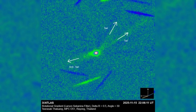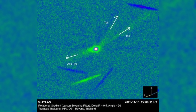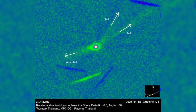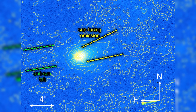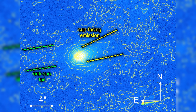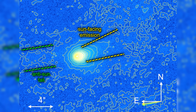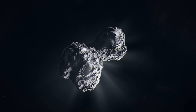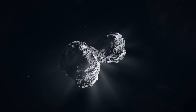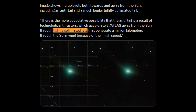Jets are observed not only in the sunward direction but also away from the sun simultaneously. To drive such activity through heating alone would require an improbably large active surface area, far larger than what is inferred from the object's size. The mass flux implied by the jets exceeds what reasonable sublimation models can support. This does not make a natural explanation impossible, but it pushes it toward increasingly contrived scenarios.